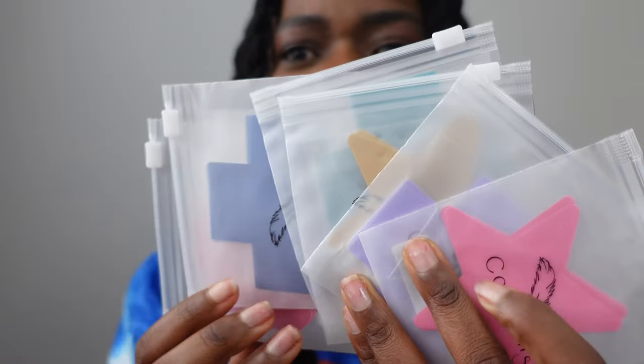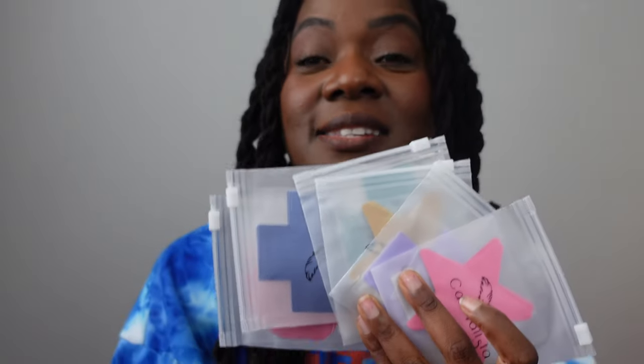I wear pasties under my wire bras, whatever the case may be. Carnivalista has skin-tone pasties but they also came out with these new colored pasties in different shapes and colors, so I will definitely be utilizing some of these because they are so cute.